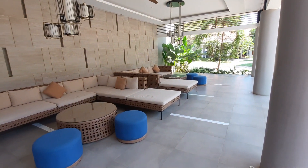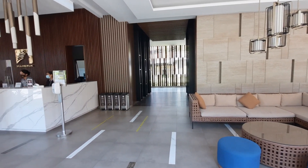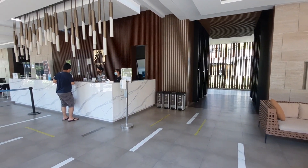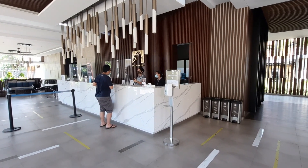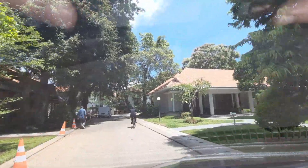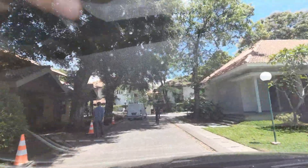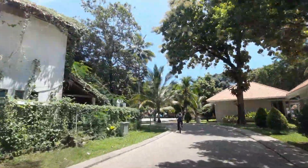Ini area ruang tunggunya. Kita datang lagi low occupancy ya, jadi suasananya sepi, dan proses check-innya juga cepet. Dan karena lagi low occupancy, jadi kita bisa masuk kamar lebih awal, sekitar jam 1 siang. Sekarang kita menuju ke kamar, untuk jalannya dipandu sama petugas hotelnya, tapi mereka pakai sepeda, jadi kita ikutin dari belakang pakai mobil.